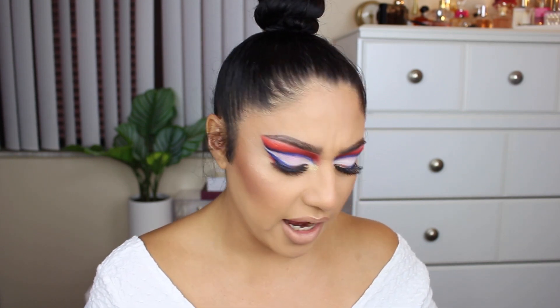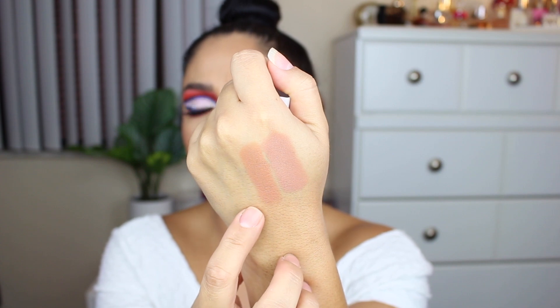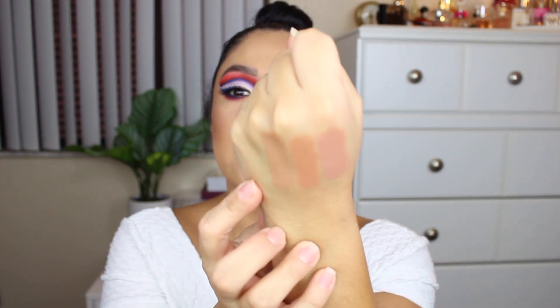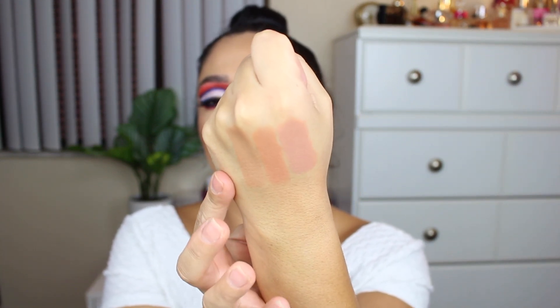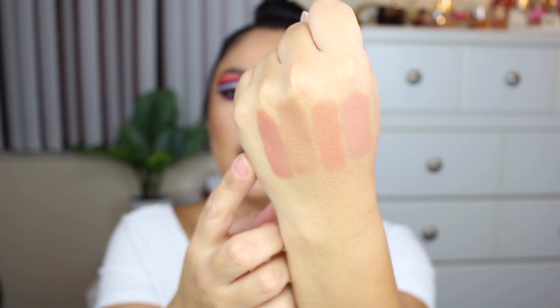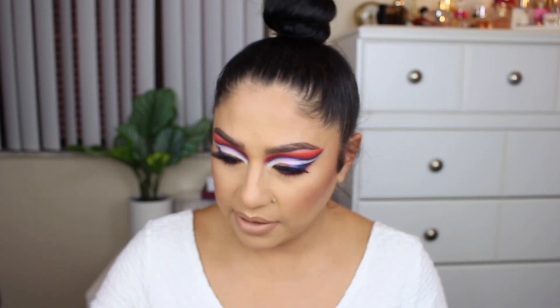Liron is very close to Natasha but Natasha pulls a little more pink on me, while Liron pulls more peachy. Charlotte is more on the beige side — not too pink, not too peachy, very neutral right in the middle. And Michelle is a little bit more deep. All of these shades are just gorgeous.